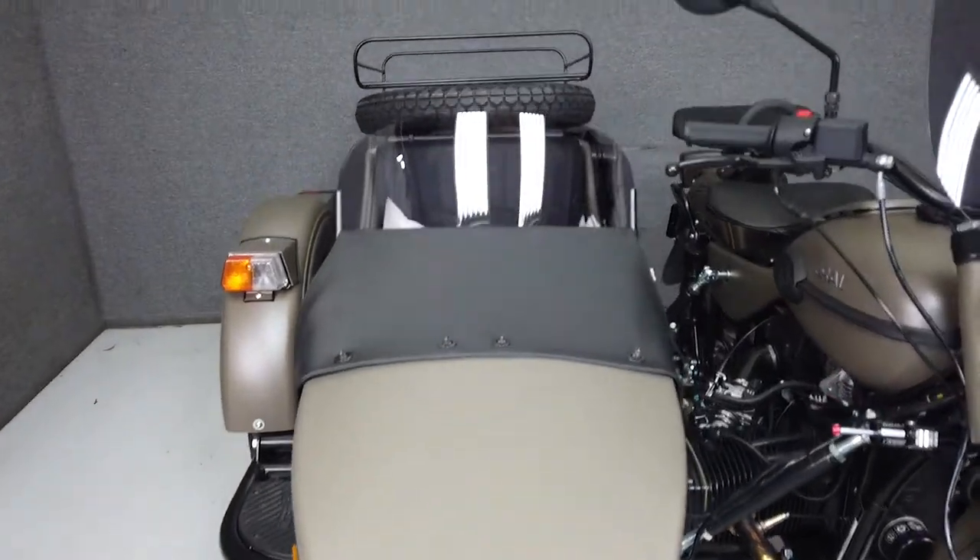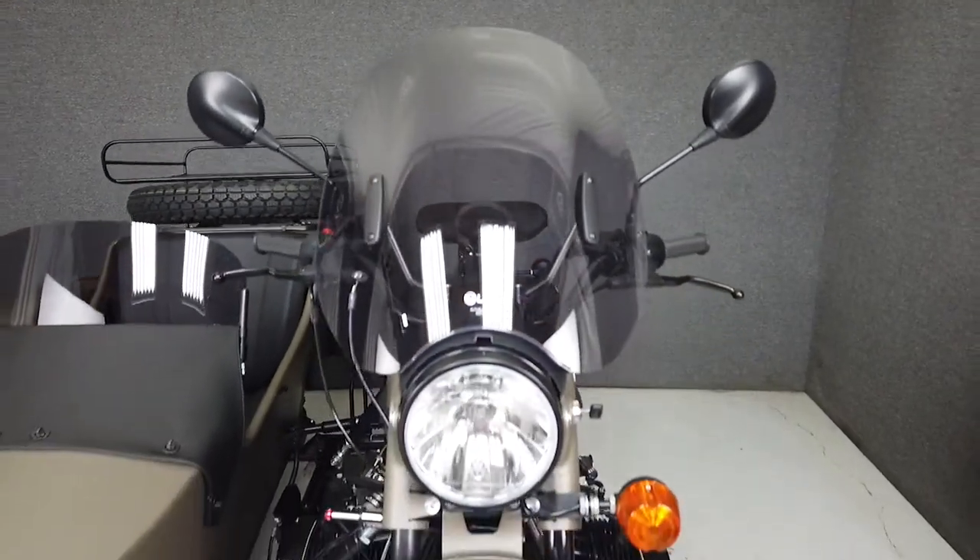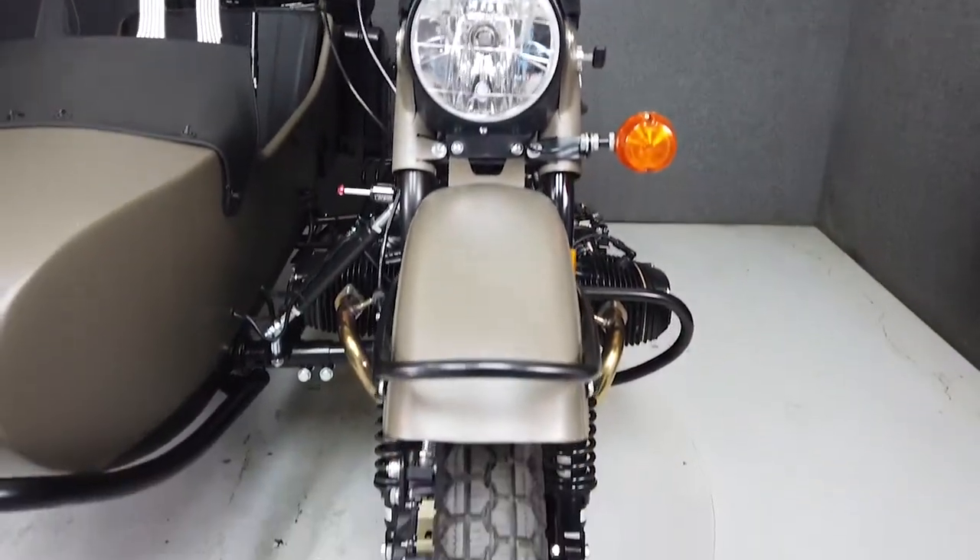With a design dating back to the Second World War, the Euro stays true to its utilitarian roots by providing rider and passenger with a wealth of amenities and handy items for both comfort and efficiency.